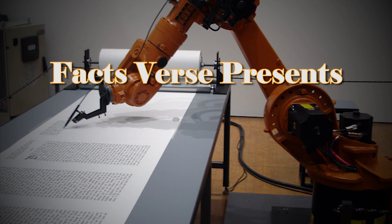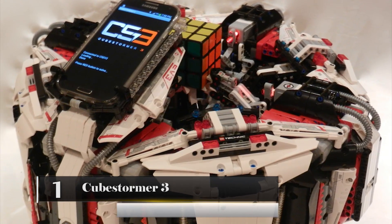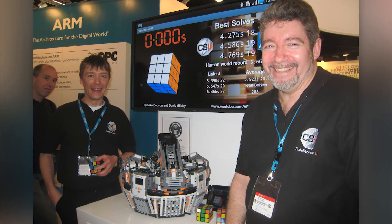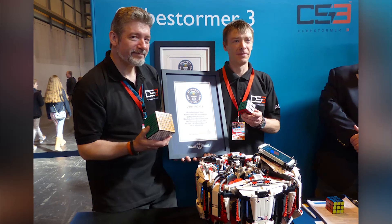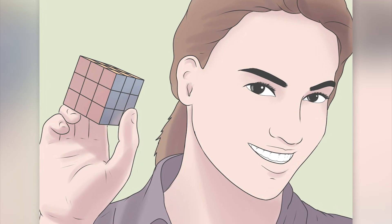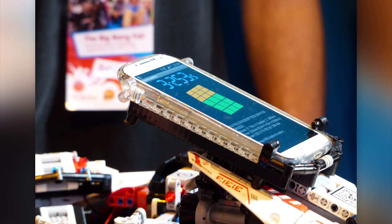Facts Verse presents 8 Fastest Robots in the World. Number 1: Cubestormer 3. The Cubestormer 3 was created by two inventors named David Gilday and Mike Dobson. The robot was created to break the world record for the fastest time to solve a Rubik's Cube. The record before the Cubestormer 3 was 5.57 seconds, and the Cubestormer 3 solved the puzzle in 2.253 seconds.